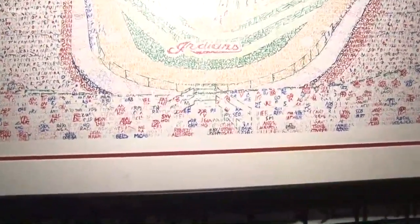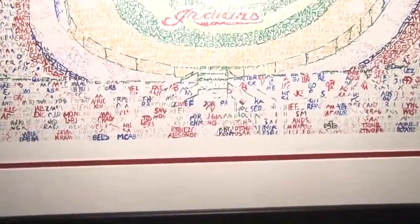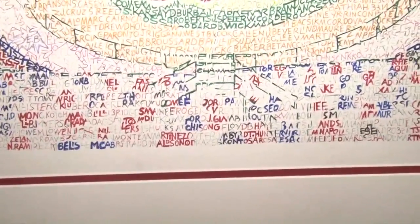Tell me how long and how you got into this — this is pretty incredible. How many names did you say? There are 1,875 Indians to create Jacobs Field. Wow, that's incredible.